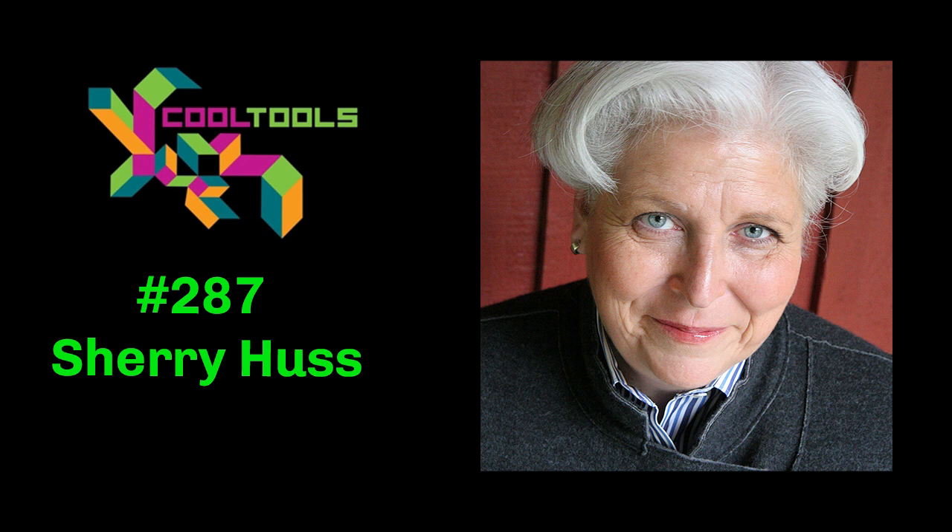Thanks so much, Sherry. This has been really great chatting with you and catching up. So excited that you're going to continue all of these events. If you do the Maker Music Festival live, I'm coming to it. Oh yeah, we will be doing that. And thanks both of you — it's an honor to be on Cool Tools. I love what both of you do. Likewise, it was a pure pleasure.